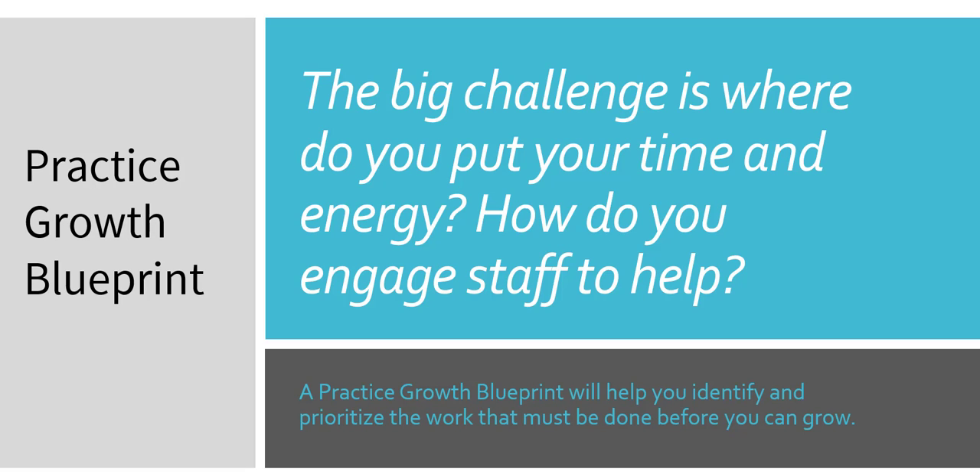I have the answer for you and a very special offer while you're on this page. It's an offer only for dental practice owners who have completed the Practice Growth and Leadership quiz. It will help you identify and prioritize the action you must take to grow your practice and get your staff committed to growth.